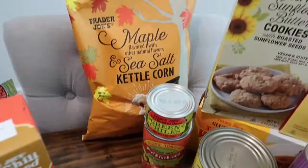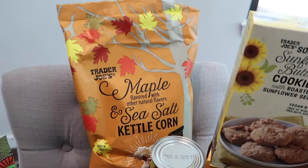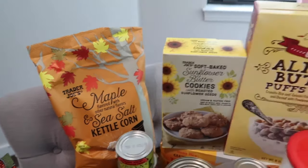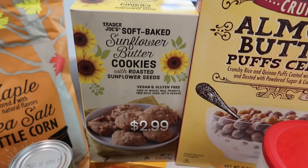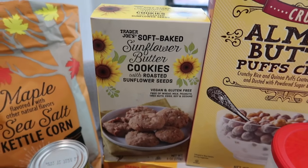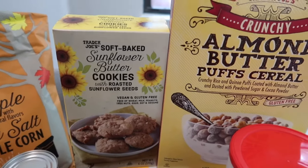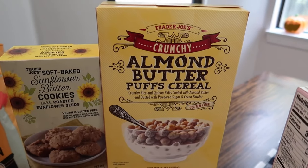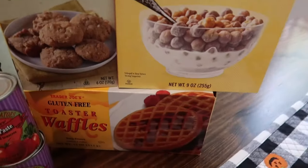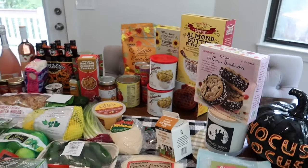I got more of the maple and sea salt kettle corn — the whole family loves this popcorn. I also got the kids some more of the soft baked sunflower butter cookies, which are totally allergy-friendly. I picked up my son's favorite cereal, the almond butter puff cereal, as well as some gluten-free waffles.